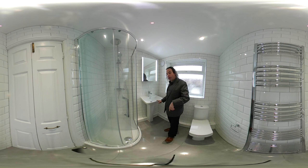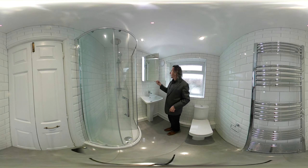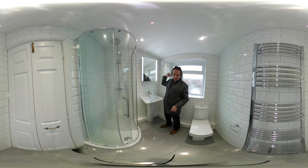We have a Tavistock Structure basin, and a Tavistock Sleek mirror cabinet with shaver socket and lighting. We also have an Icon extractor fan on the wall, three LED lights in the ceiling, with the ceiling plastered and painted.